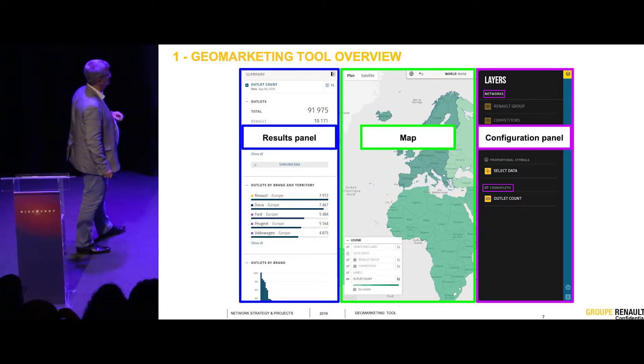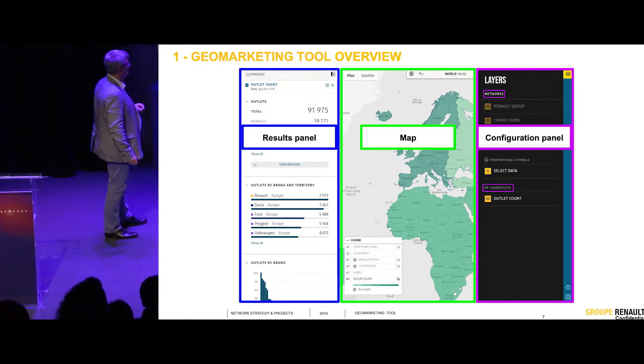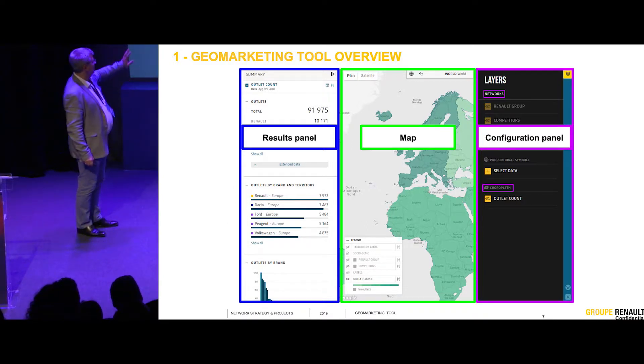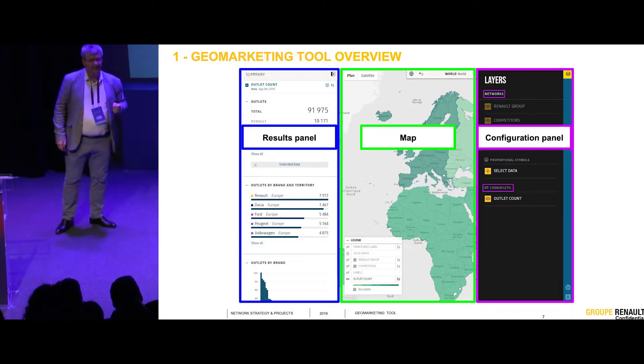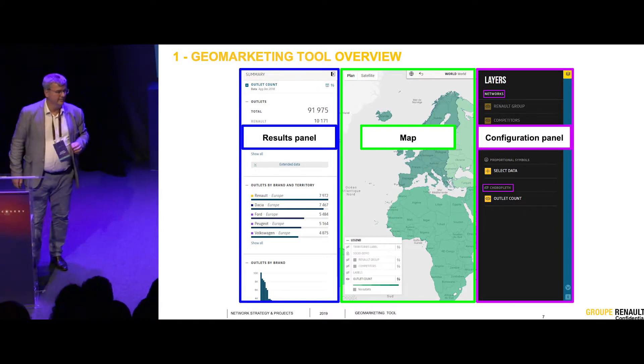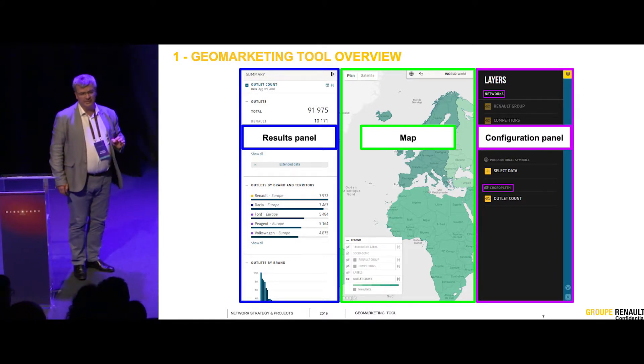I'm going to show you the tool in three parts: maps to show results, results themselves, and the configuration panel. In the end, there was a lady this morning who talked about Excel. In the end, everything finishes with Excel.